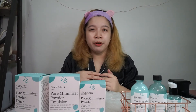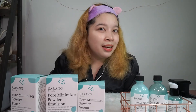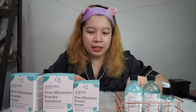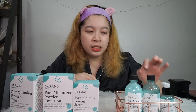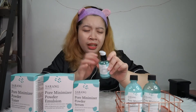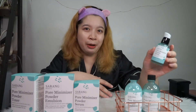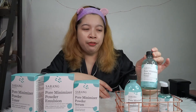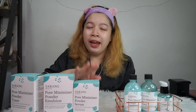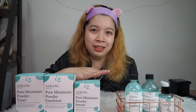I've been using this for over a month now, and as you can see, these are the results on my skin. I'm really impressed because, unlike other Korean brands, this one is definitely much cheaper. The packaging is beautiful — it's in glass bottles and looks very luxurious, like expensive skincare products. You really wouldn't think that these products from Sarang Beauty are very affordable. I'm truly impressed with the performance of the products themselves. After using them for over a month, my skin has definitely become more glowing, and they've really helped minimize my pores.